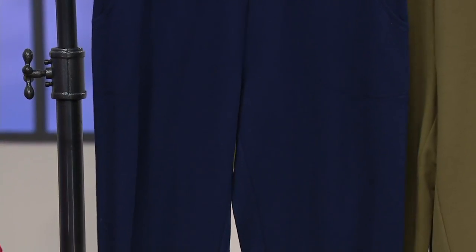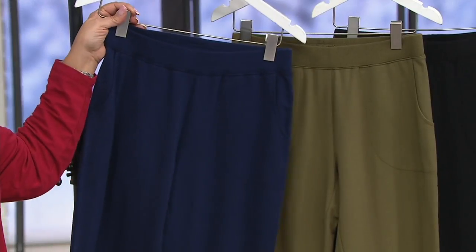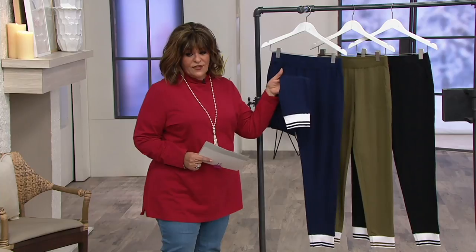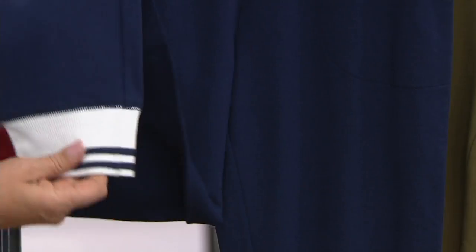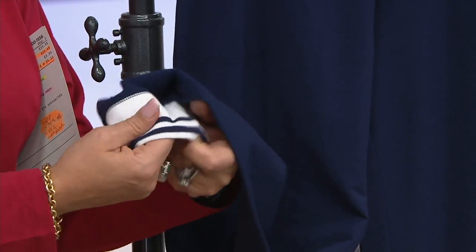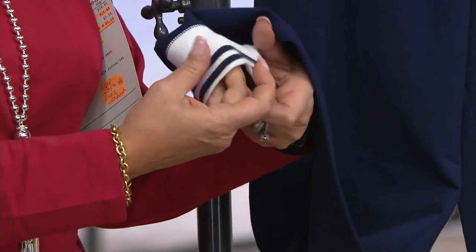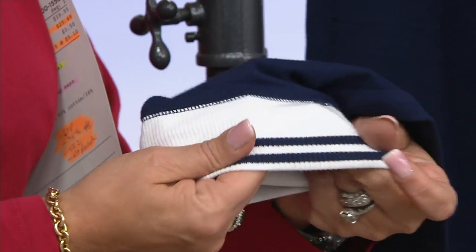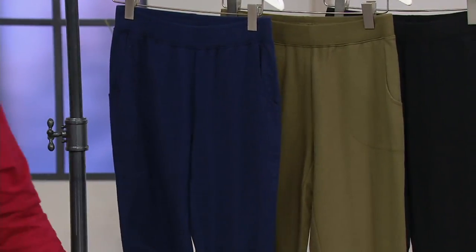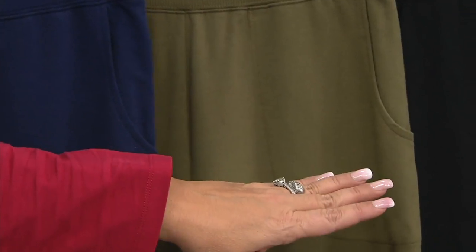These do come in petite and regular. Let me go through the colors since I've got a beautiful shot of that. This one is the navy, and I do want to point out that every single one of them is going to have that white banding and striping. In this case, it's going to look very nautical. The next one is what we're calling the deep olive. And then lastly, there's the black.